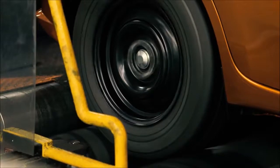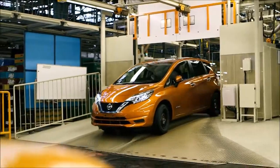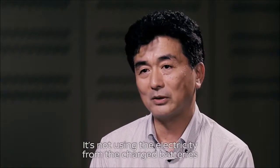Similar to an EV, the wheels are completely driven by the electric motor. But the main difference is how electricity is produced and how we manage the energy.